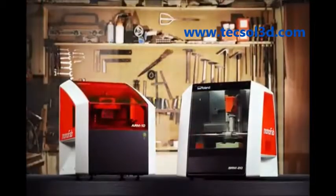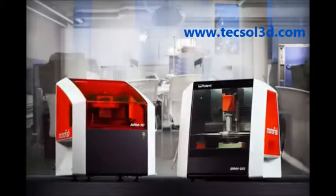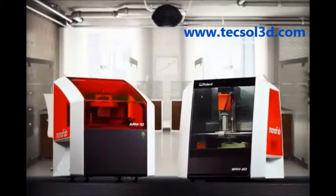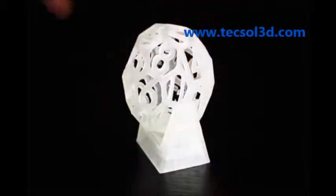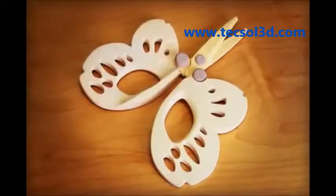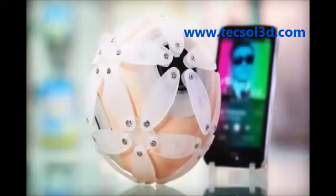Whether you're a hobbyist, a classroom educator, an architect, engineer, industrial designer or any other creative professional, Roland has the 3D solution to bring your ideas to life. Designed to help you unleash your passion for creativity and innovation, and delivered by a company synonymous with reliability and precision.